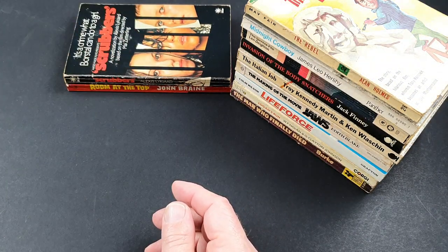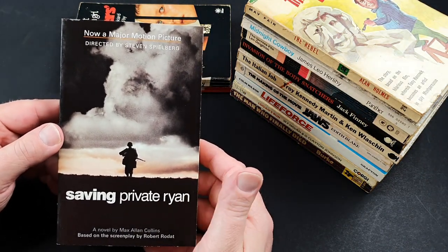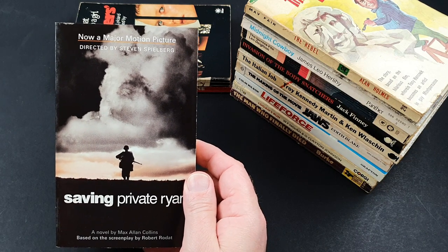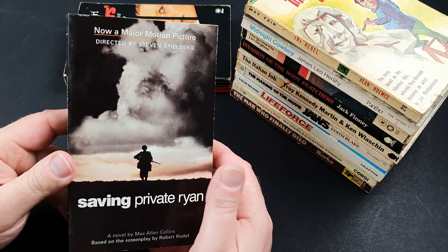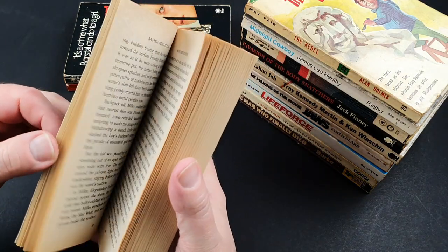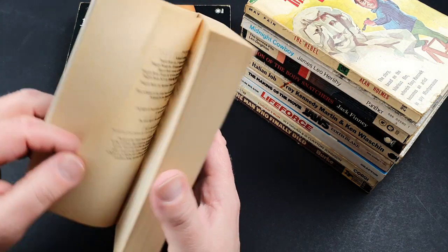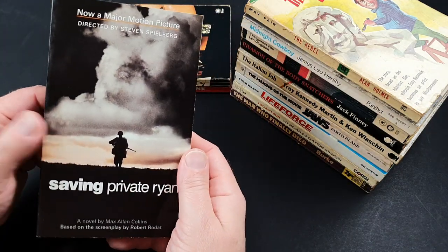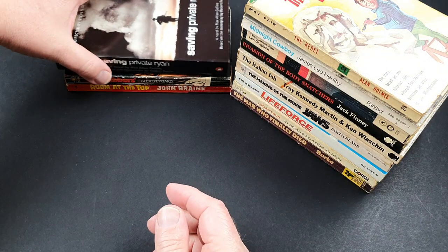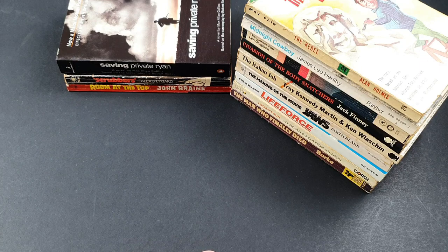Then a bit more modern — fantastic movie, Saving Private Ryan. This was adapted from the screenplay by Max Allan Collins, who's an absolutely fantastic author in his own right and a real star of noir fiction. I remember reading some of his comics as well — a real accomplished author. That's his adaptation of Saving Private Ryan.